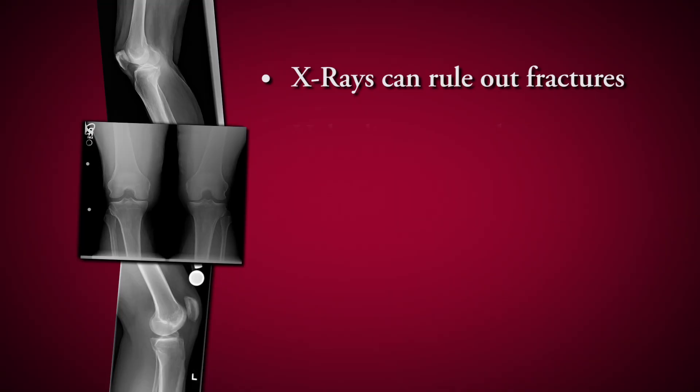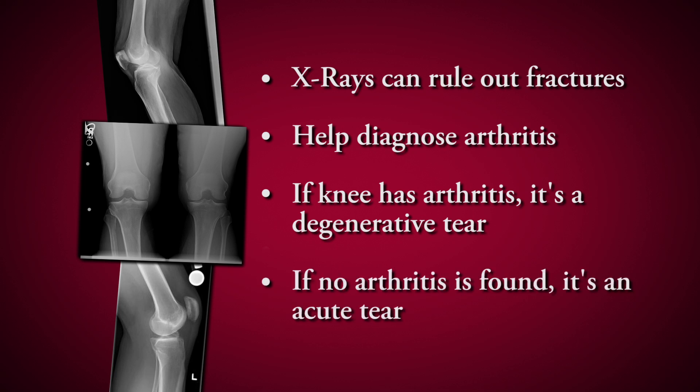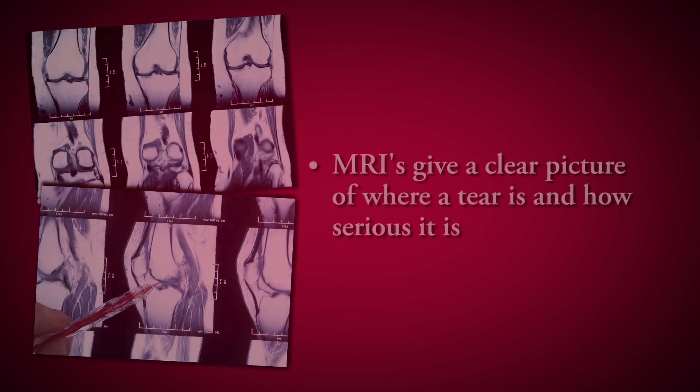Most of the time we'll get an x-ray when you come to the office, which helps us determine if you've got arthritis. If you do have arthritis, we know it's probably a degenerative type tear; if there's not much arthritis, it usually means it was an acute injury where you twisted and something happened. The only way to definitively diagnose a meniscus tear is an MRI, which will show the ligaments, tendons, and the meniscus itself.